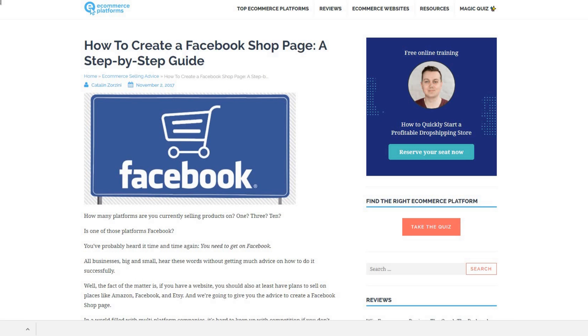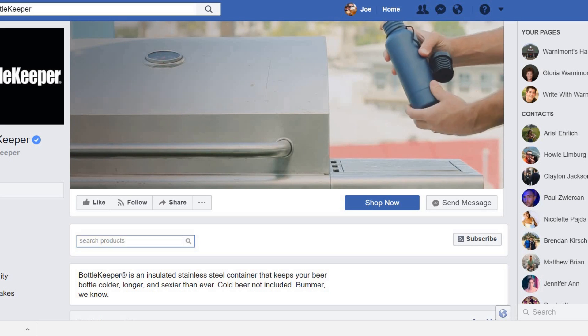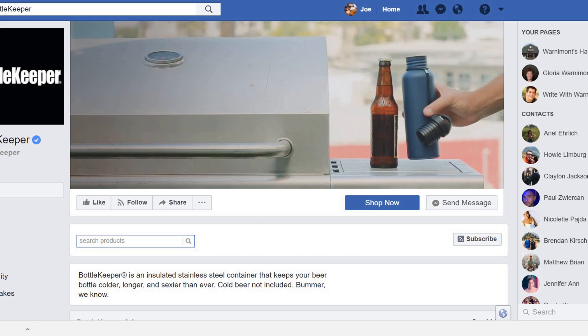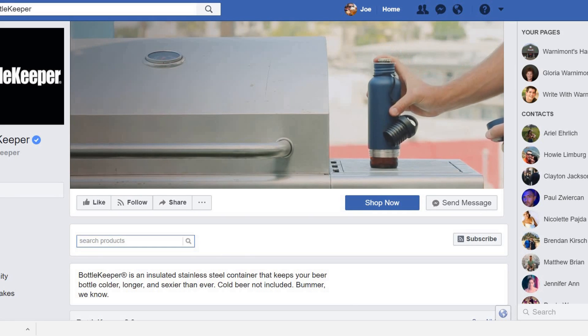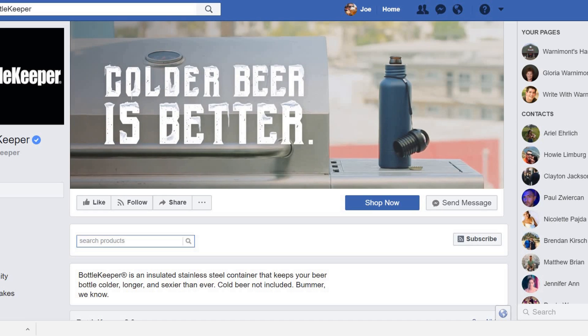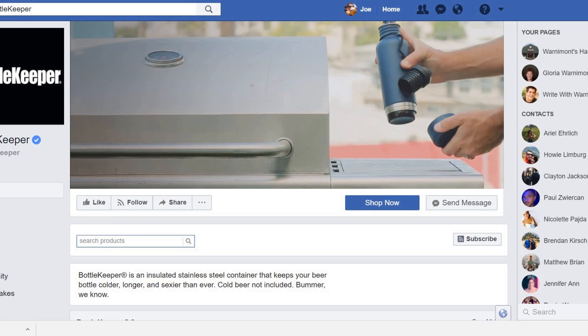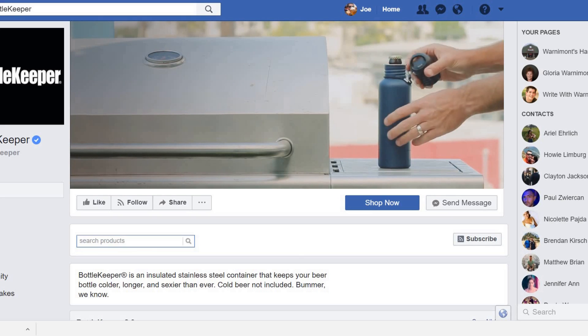Hello and welcome to our guide on how to create a Facebook shop page for your online store. One of the first questions people ask once they get a year or two into their e-commerce journey is how many other platforms they can start selling on. Obviously one of the most popular platforms and most popular social networks is Facebook, and you've probably heard it time and time again: you need to get on Facebook if you have a business.